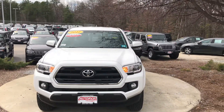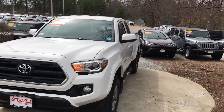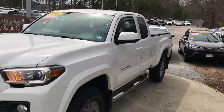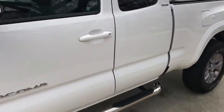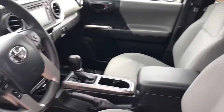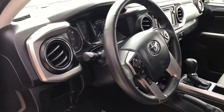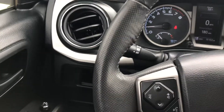Andrew, this is George over at AutoFair Honda. I just want to give you a quick look at this 2017 Toyota Tacoma that you were interested in, and kind of go around the vehicle and show you some of the features. This vehicle is going to be AutoFair certified, so it does come with a three-year, 125,000-mile powertrain warranty — not like you're gonna need it with a Tacoma, but it is there.